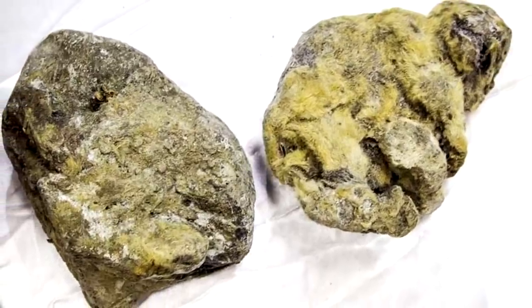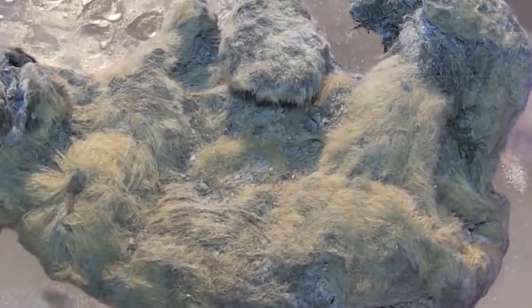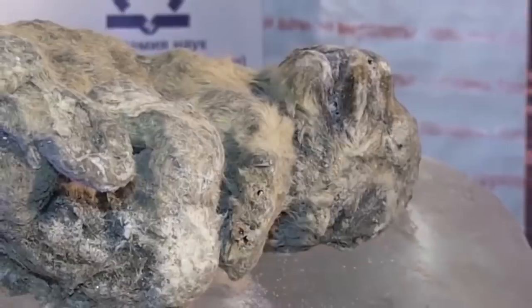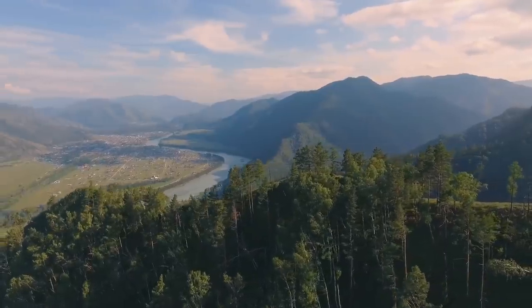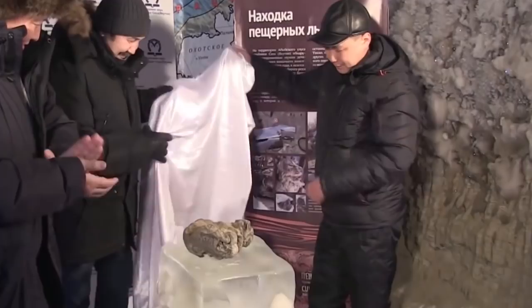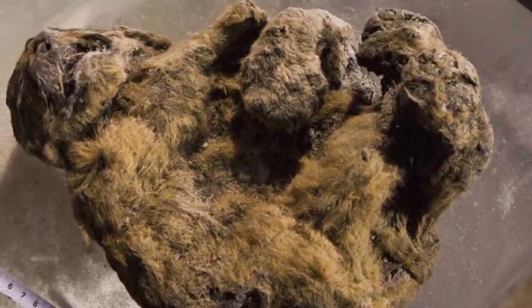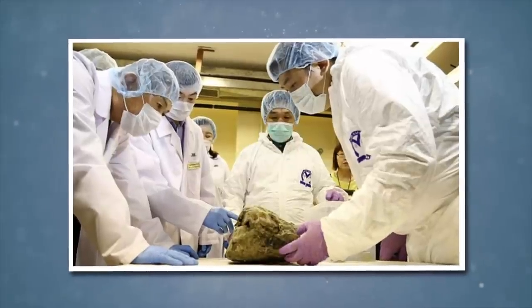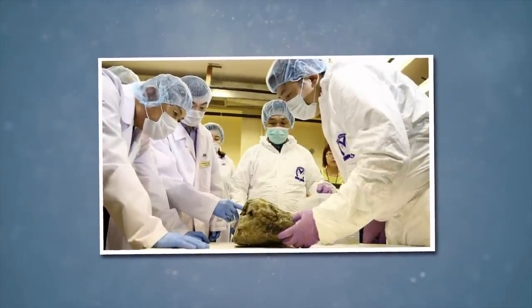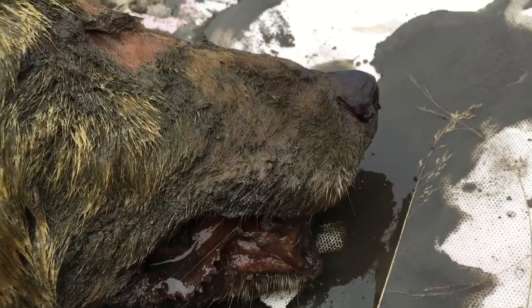Two lion cubs were found in mummified form dating back 12,000 years, perfectly preserved in ice. Their bodies, limbs, tissues, fur, and face structure are completely recognizable and well preserved. The discovery occurred in Siberia, Russia, and was a great find for the scientific community in the form of two cave lions. Found on a riverbank, they were named Yuka and Dina, and scientists believed them to be the best preserved specimens of this extinct species.